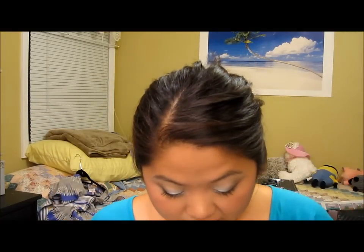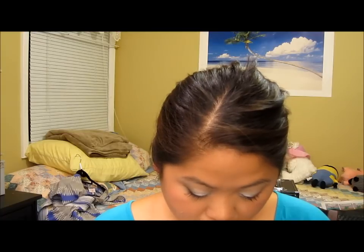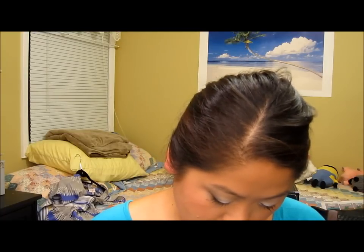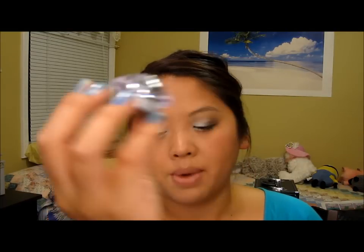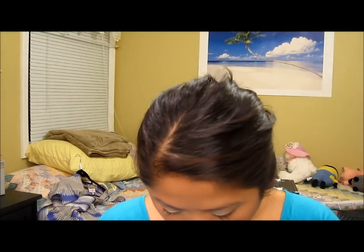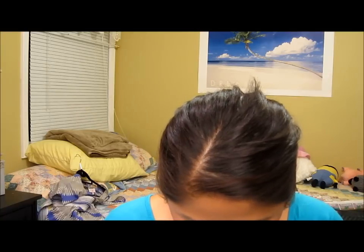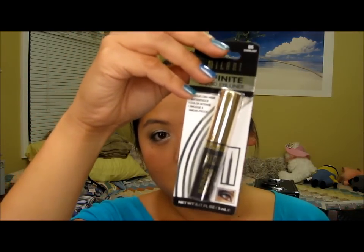Now for the second reason why I'm super excited about this video — some Wet n' Wild products. I got the Wet n' Wild eyeliner in black. It kind of looks like a mushroom shape. I got this because I've heard so many great things about it being long-wearing, so I couldn't wait to try that. And then I also picked up the Milani Infinite Liquid Eyeliner. Again, I've heard great things about it, so I can't wait to try it.